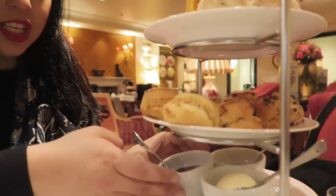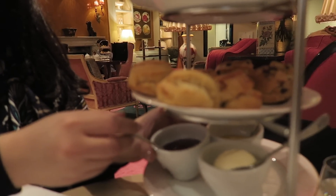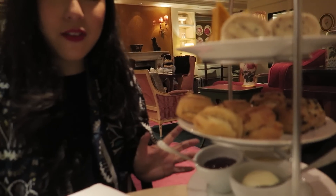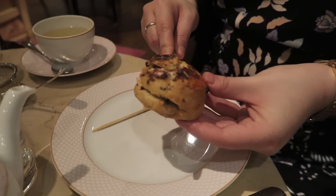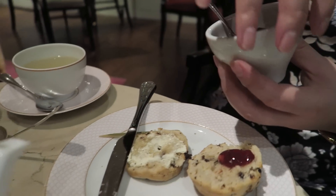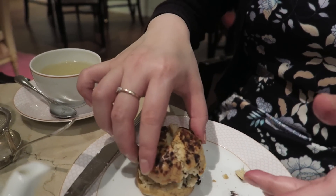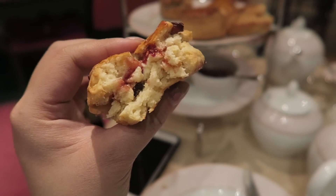You have a selection of jams - strawberry jam. I think in my last video I did put the cream on first, then the jam. There's a debate on that but I'm not totally sure, so I'm just gonna do whatever I want today. Our sister's way is actually to make a scone sandwich where we put the jam and the clotted cream on one end, then put them together and have a little scone sandwich, which tastes amazing by the way.